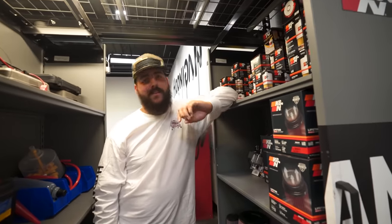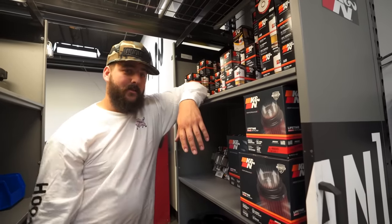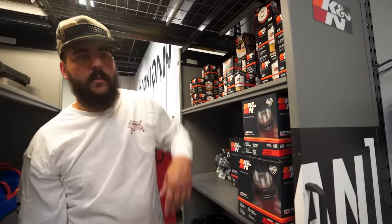As you know, K&N has been part of the automotive world for a very long time — from oil filters to regular filters. We also have some really cool intake systems. Let's walk you through those.